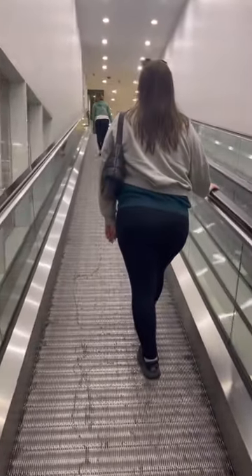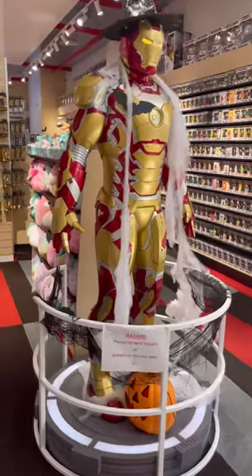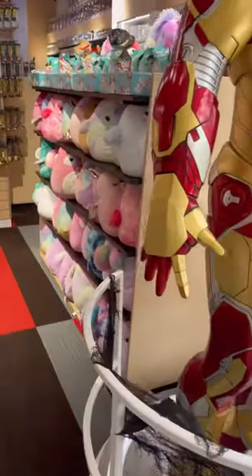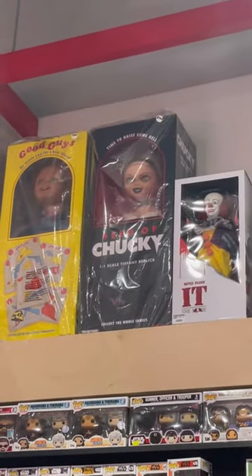Here is every suburban Melbourne, Ringwood edition. First, we walked through Eastland Shopping Center and came across this collectible store where they had all sorts of different collectibles — they even had Chucky dolls. But we were hungry.